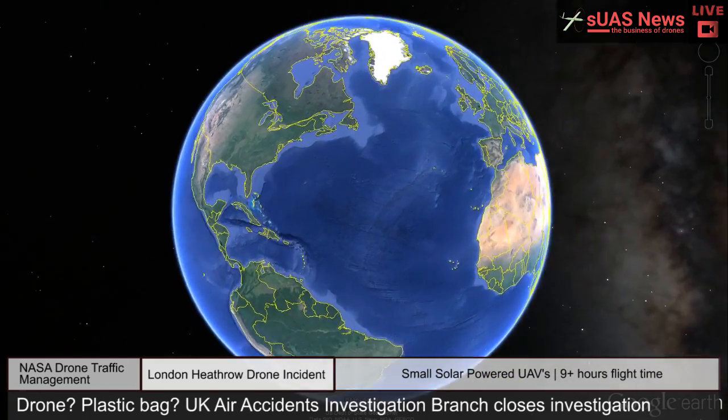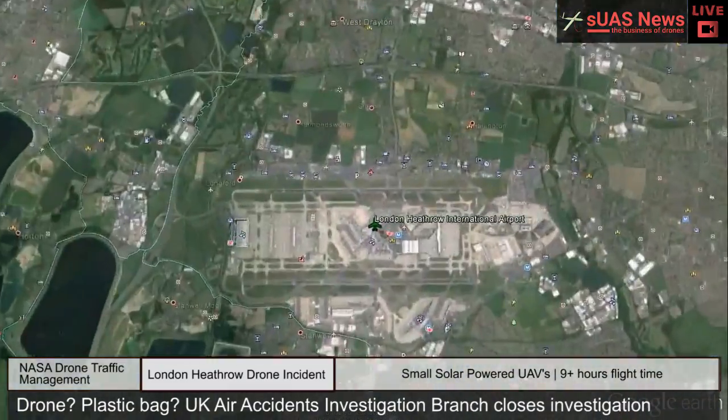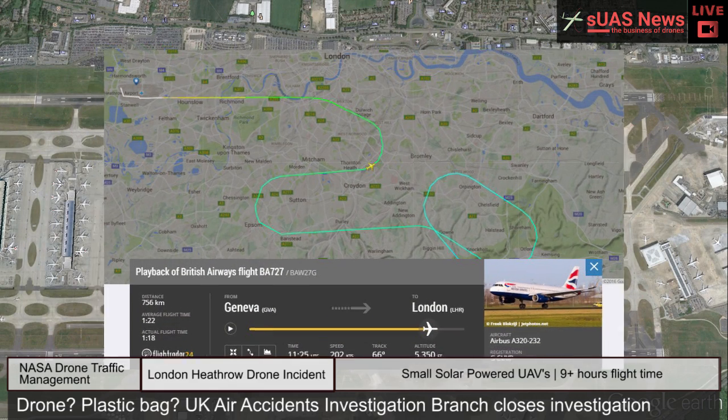From the not-really-coming-as-a-surprise department, according to British Transport Minister Robert Goodwill, the object that was reported as striking a British Airways Airbus A320 on 17 April has not been confirmed as a drone.